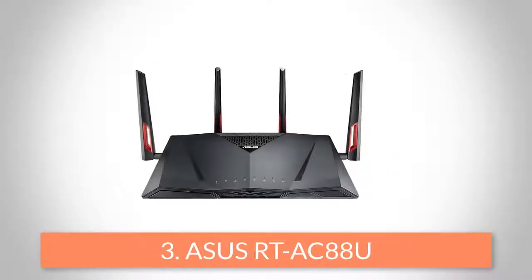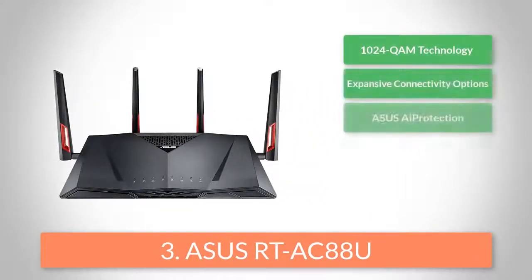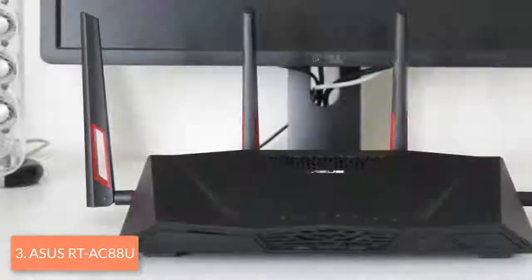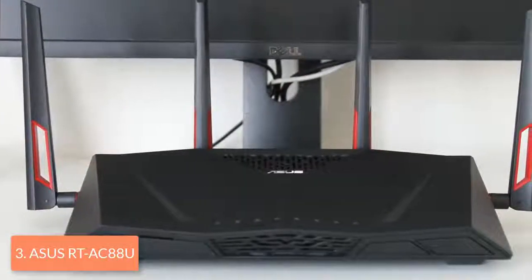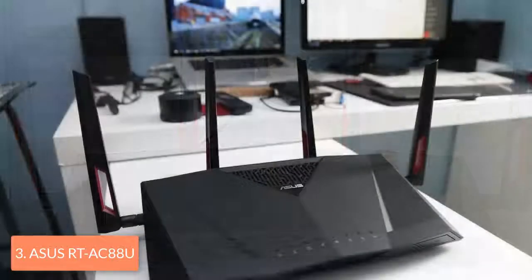Moving on, at number 3 we have the ASUS RT-AC88U. Even though ASUS is primarily known for its graphics cards, laptops, monitors and motherboards, this company is becoming a serious player in the networking world too. Their RT-AC88U is meant for increasing your gaming pleasure and also looks like a gaming device. From a design perspective, this router features a matte black housing with a beveled top and angular sides.